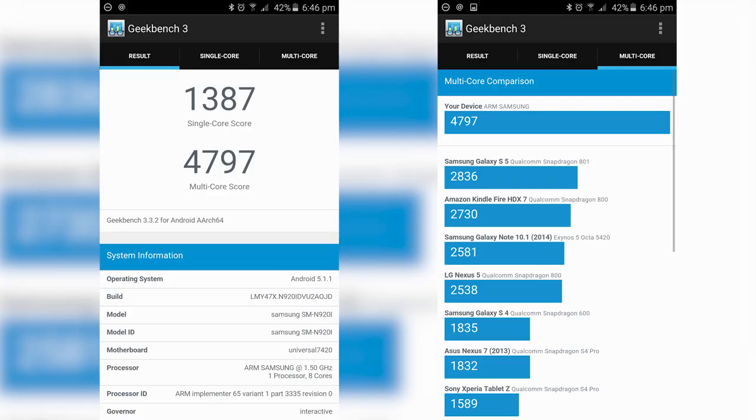Another popular benchmark is Geekbench 3, which gives us two results: the single-core result and the multi-core result. The single-core result tells you how fast one core is, regardless of whether the phone has two, four, six, or eight cores. The multi-core result tries to use all cores simultaneously to produce an overall score. The hexa-core phones are going to do worse in the multi-core test because they're missing two cores compared to the others. Let's have a look at the results.